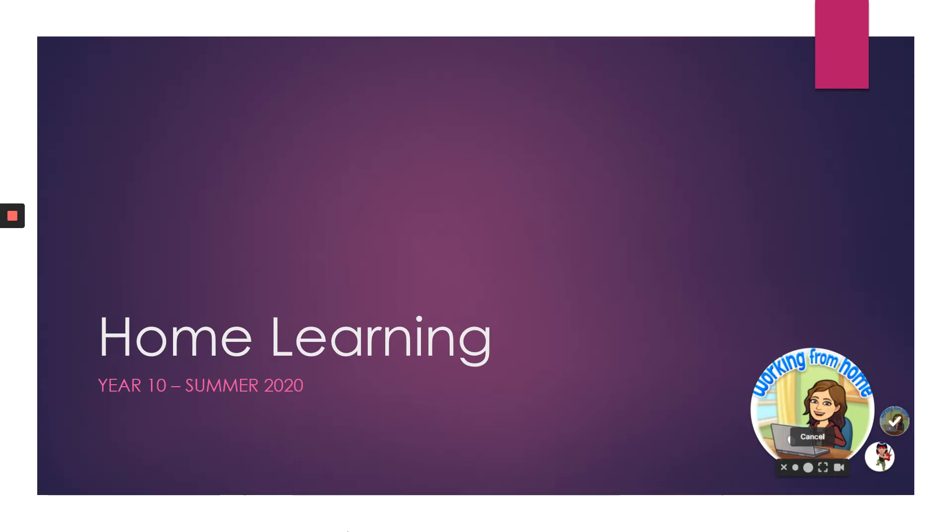This is Miley from the maths department. I just wanted to give you a little bit of information regarding home learning this half term.